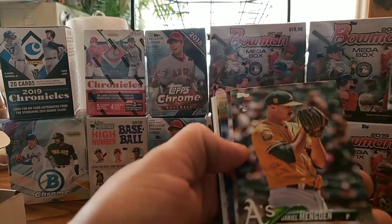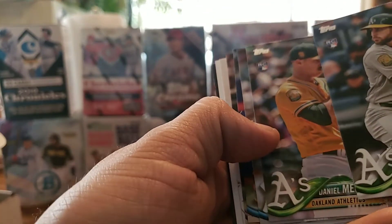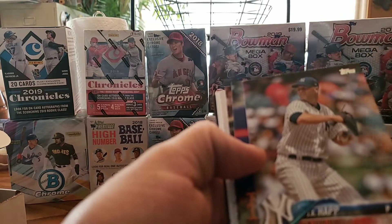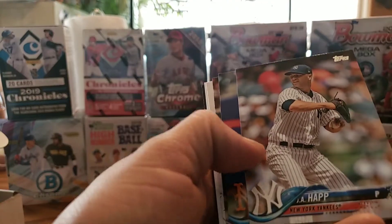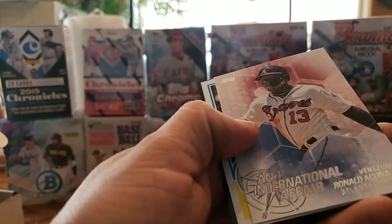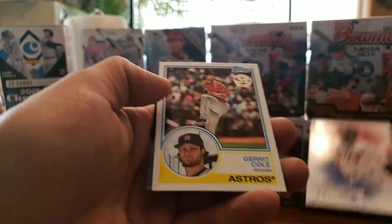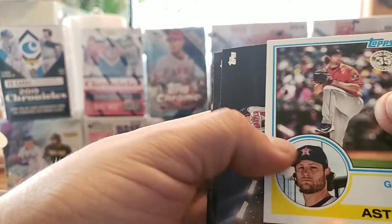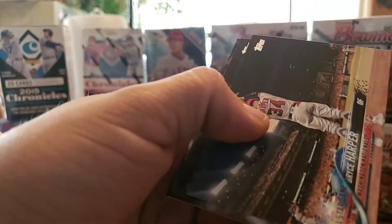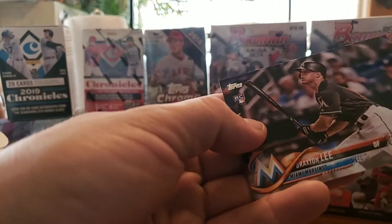Dustin Fowler rookie. These packs we're looking for Ronald Acuna Jr., who just skyrocketed in price. His value would have been more if he had hit the 40-40 club, but unfortunately he got hurt toward the end of the season. Gleyber Torres is doing awesome right now, and Juan Soto is also doing really well in the playoffs. Jay Happ, Jason Vargas, Trevor Story. Ronald Acuna Jr. — International Affairs. Gerrit Cole, who just won the other day. Bryce Harper All-Star, Aaron Judge All-Star, Braxton Lee All-Star.